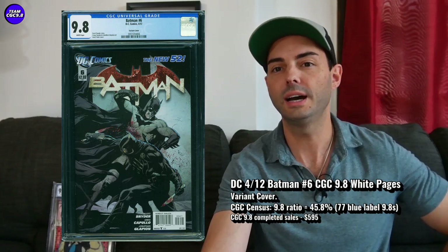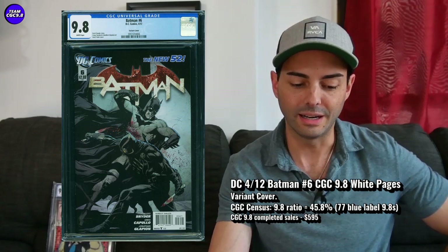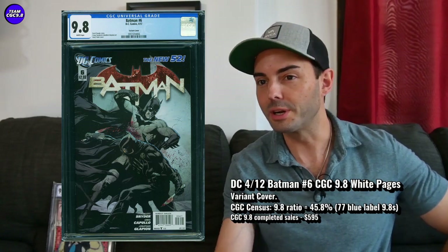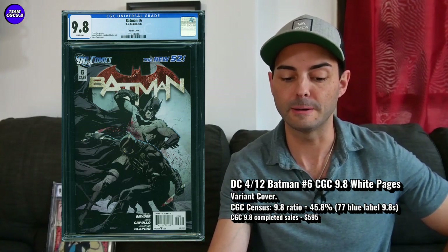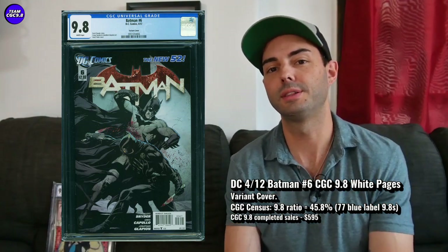A recent sale on this variant in a 9.8 was 595 dollars. If you see an auction pop up, you might get a little closer to 550. If you're a big Batman fan with a connection to the New 52 era — which has great art and awesome first six issues — I'd probably be willing to pay up to 600 for this in a 9.8. These variants can get a little crazy, and the Court of Owls are deeply tied to Batman lore with even more potential moving forward, so it's probably one to think about grabbing.